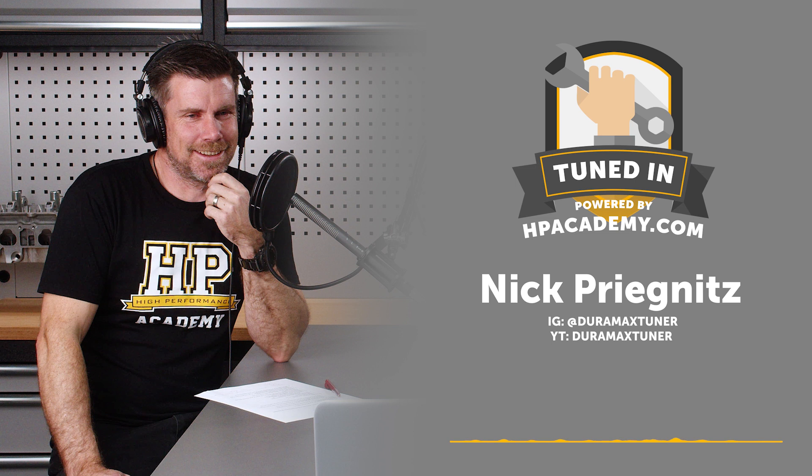I would call that a design issue or an engineering flaw. The LML truck — the 2011 to 2016 Duramax — is probably the biggest target for this discussion. They were equipped with the CP4 pump, which was a change from the earlier CP3. That doesn't sound like much — just one number — but that's all it took.